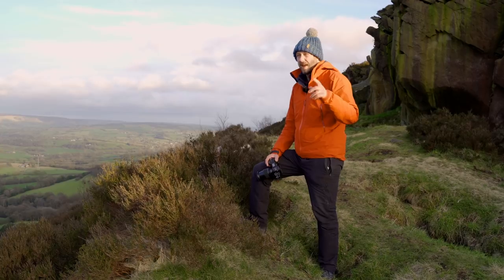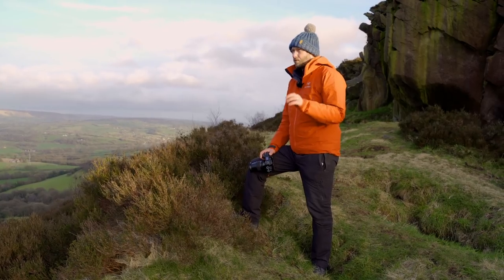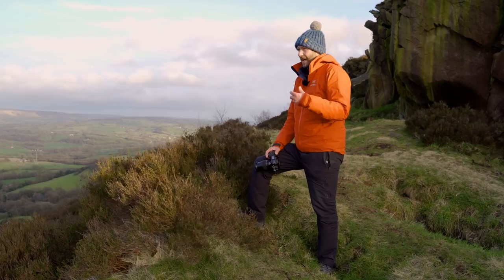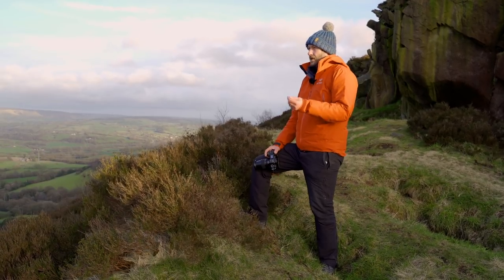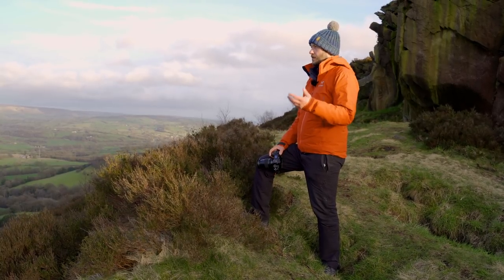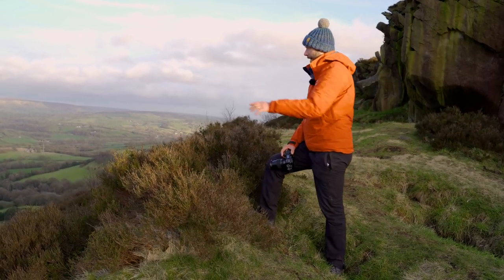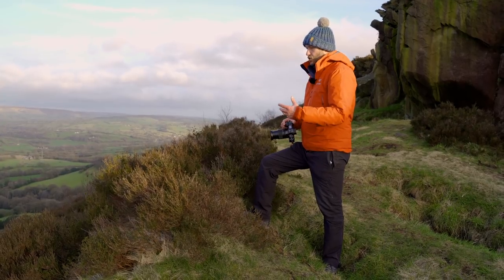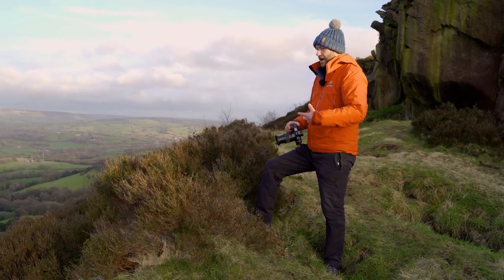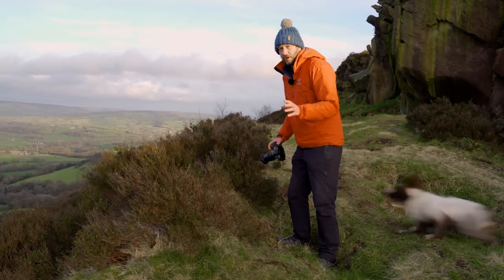The fifth thing is all about trying new things, which is probably the most important. If you forget all the others, trying new things is what ignites your creativity. When you have a bit of a lull or lose some passion, trying something new makes a big difference. Rather than just taking the scene as normal, I want to try getting these heathers out of focus — some shallow depth-of-field landscape photography, which I don't often do.